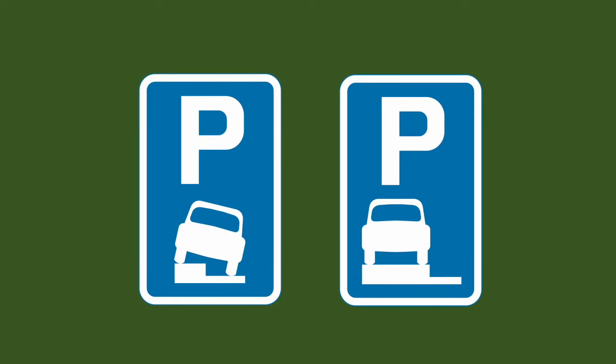First off let's just start with some basics. You will typically see this sign on directionals showing you where the nearest parking is. Ordinarily you shouldn't be parking on the pavement but when you see these two signs it means that you can.